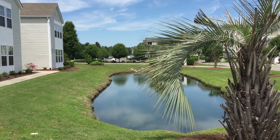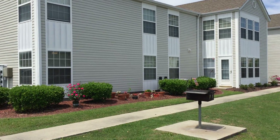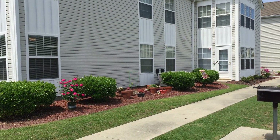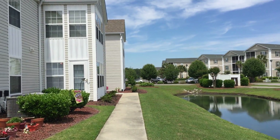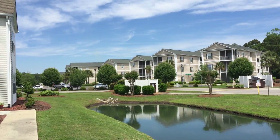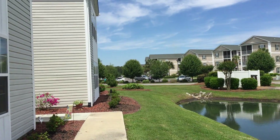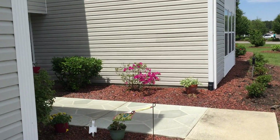Today we're at 1981 Bentgrass Drive. This is a really nice three-bedroom, two-bath, first-floor condominium here. It's a pretty day in South Carolina. Quite the little pond out in front here. Blue sky, spring has sprung. See the azaleas are starting to bloom.